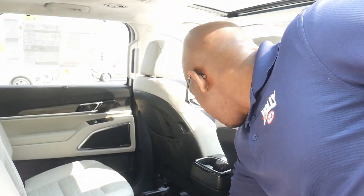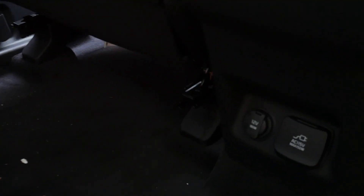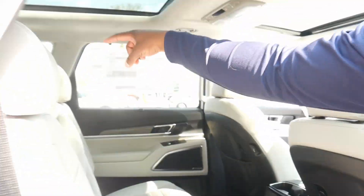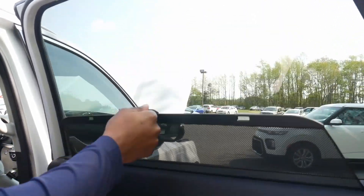In the back there are USB chargers behind each seat, a 115-volt plug, another 12-volt on the side, more USBs in the back, and window shades for the young ones.